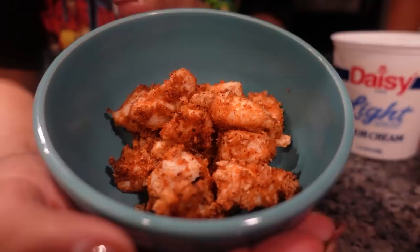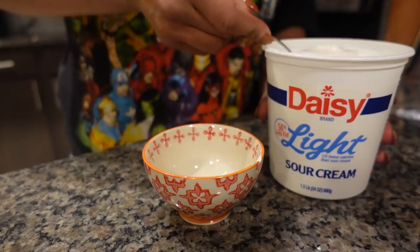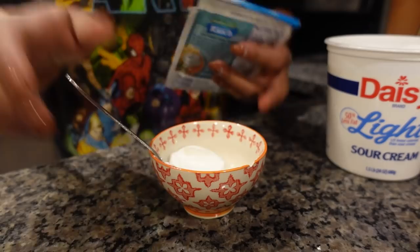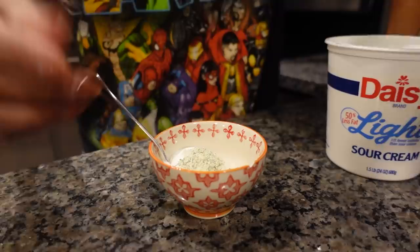Five minutes was perfect — this is how crispy they look! I'm going to make my own sauce: a serving of light sour cream with the Hidden Valley ranch dip mix — I like the creamy dill — and a lot of sriracha to make almost a sriracha ranch. Mix it together and taste test to make sure it's good. Perfect!